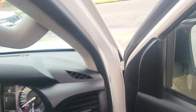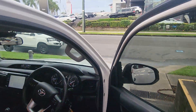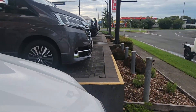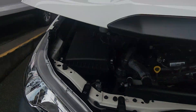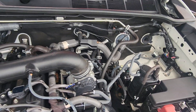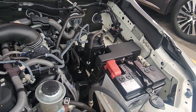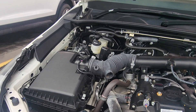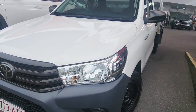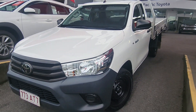So before we finish up, I just want to pop that bonnet and show you up there — I'll leave it running. Your 2.7 litre petrol engine. Incredibly quiet and super well looked after. Literally full Toyota service history — can't ask for better than that. Beautiful. So thank you again for your inquiry and can't wait to hear your feedback soon.